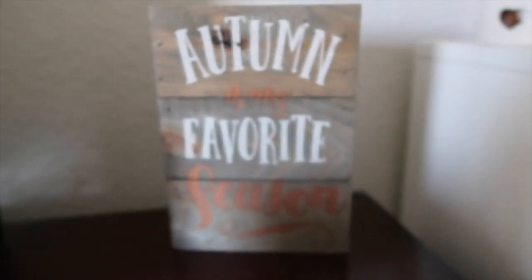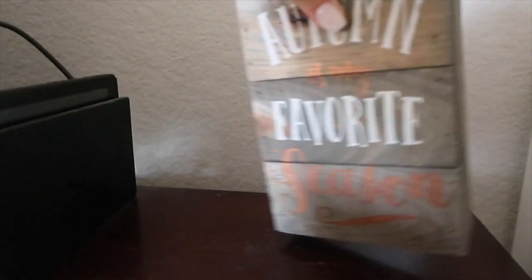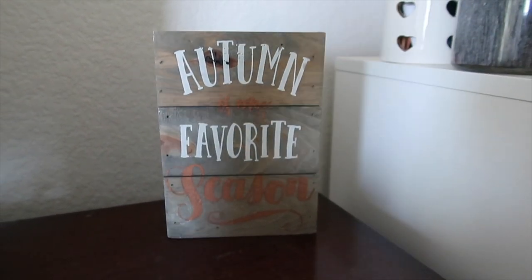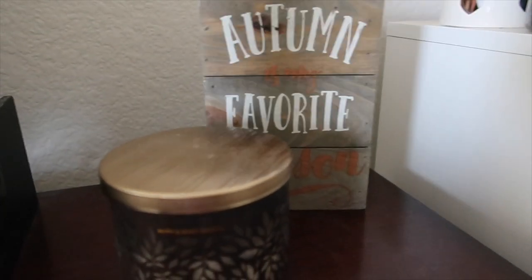And right here — I think this is from TJ Maxx — it's a sign that says 'Autumn is my favorite season,' and it's so true and so accurate. I got that along with a lot of other fall decor.